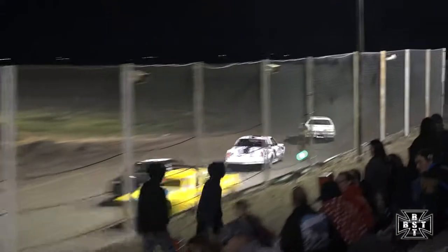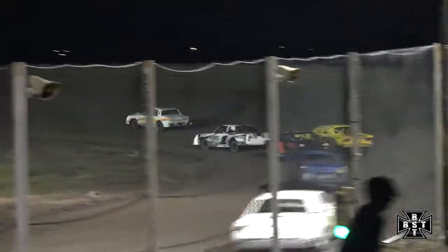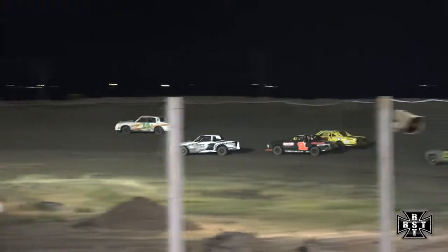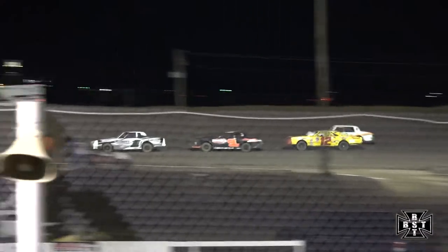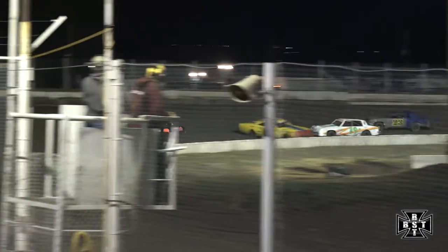Back out of corner number 4, back underway. Dossett shoves up the racetrack. Here comes Shane Gripen, bringing with him the 9 car of Rhodes. Rhodes now into spot number 2. Shad Cooper third — Cooper on the low side, Cooper drives it in deep, gets into the left side of Anthony Rhodes.